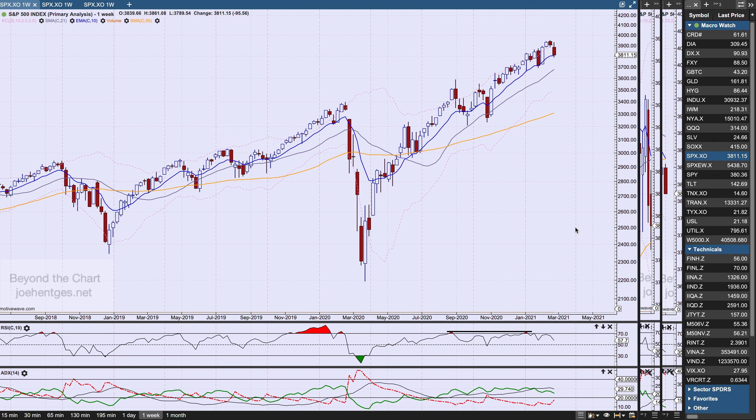Hello again everyone in this technical analysis of the stock market video. I'm calling it 'breaking point' because that may very well be exactly where we are, and if that is the case, selling should start to accelerate — and we're going to find out this coming week.